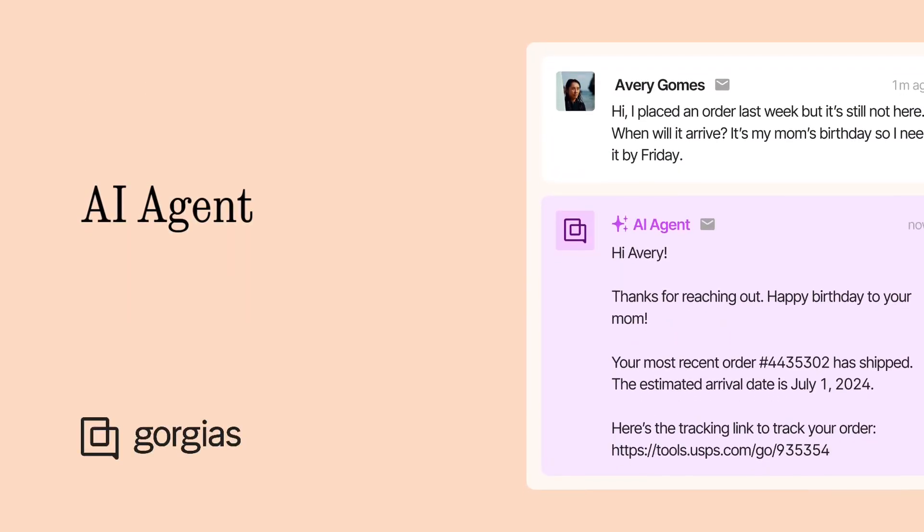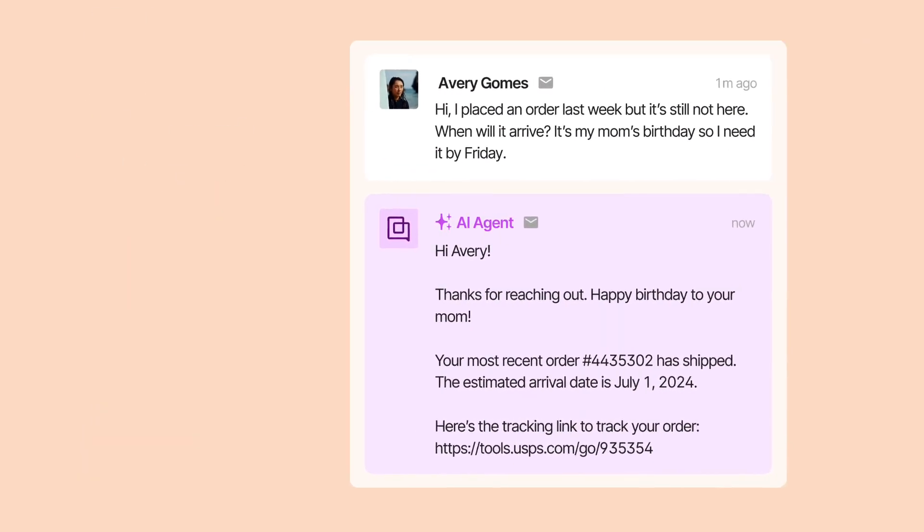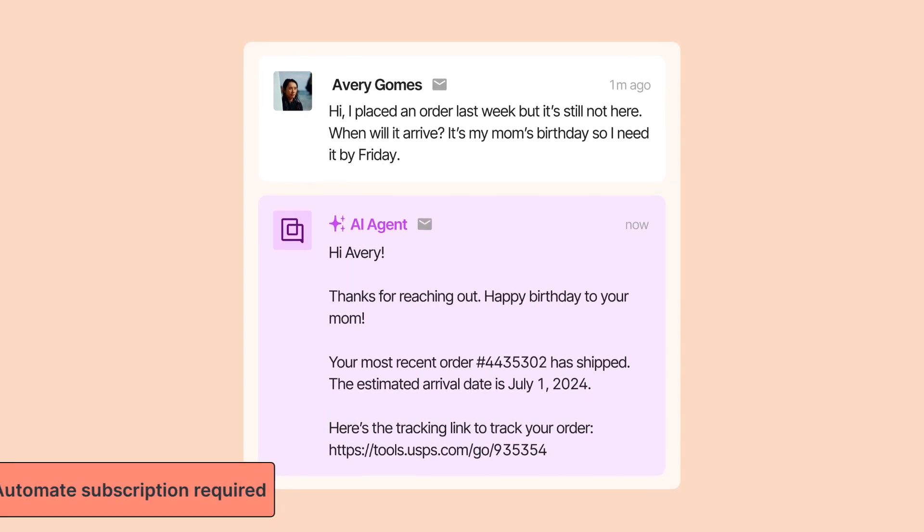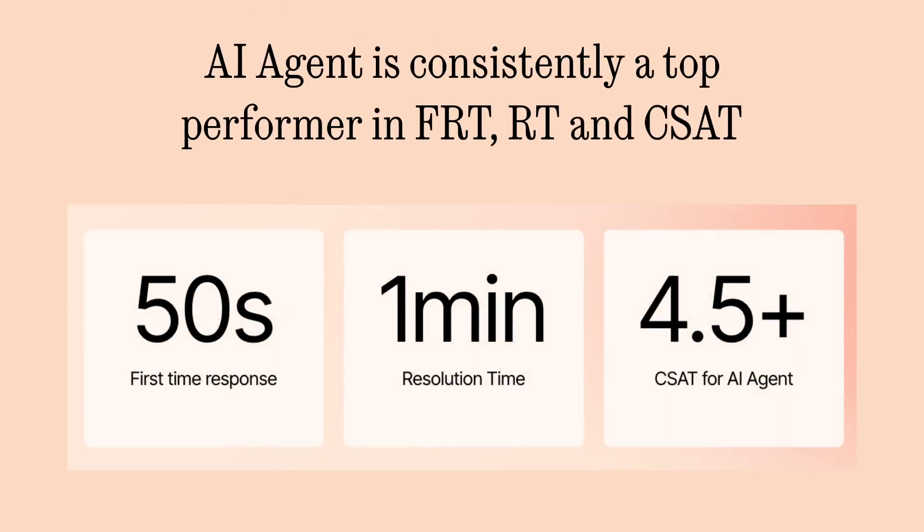Say hello to your newest team member, AI Agent. AI Agent can send personalized, high-quality responses to customers in the blink of an eye. By learning from your policies, processes, and brand guidelines, AI Agent can drastically reduce your support time while earning higher CSAT scores than 95% of human agents.